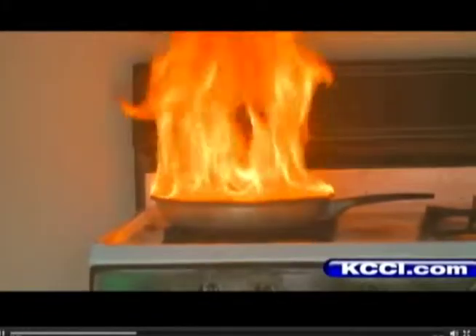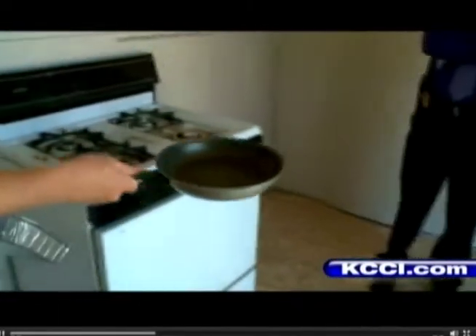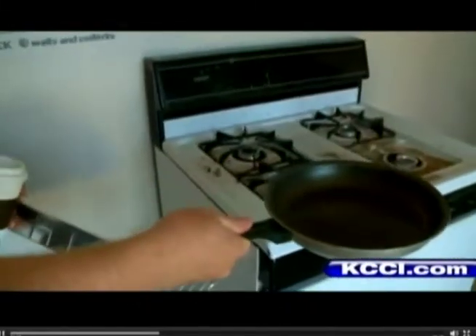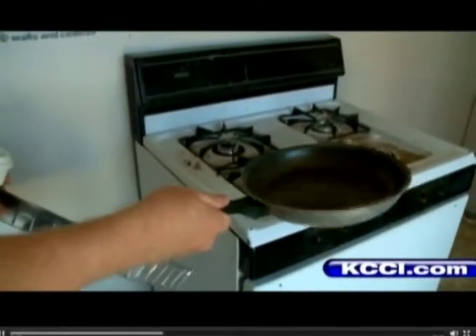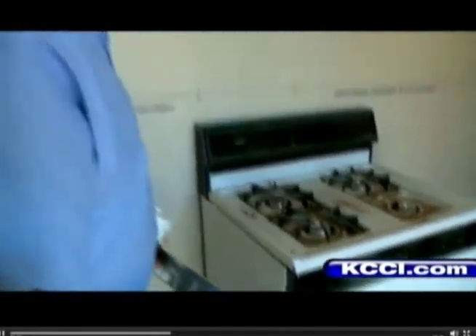Most people end up with serious burns by grabbing the pan to spill out the grease. Do not move the skillet from the stove. Periodically, people will do the really dumb thing — they'll pick it up and take it outside. In the process, because the adrenaline's flowing and they're nervous, they will spill it and leave a trail of fire all the way from the stove to the outside door.